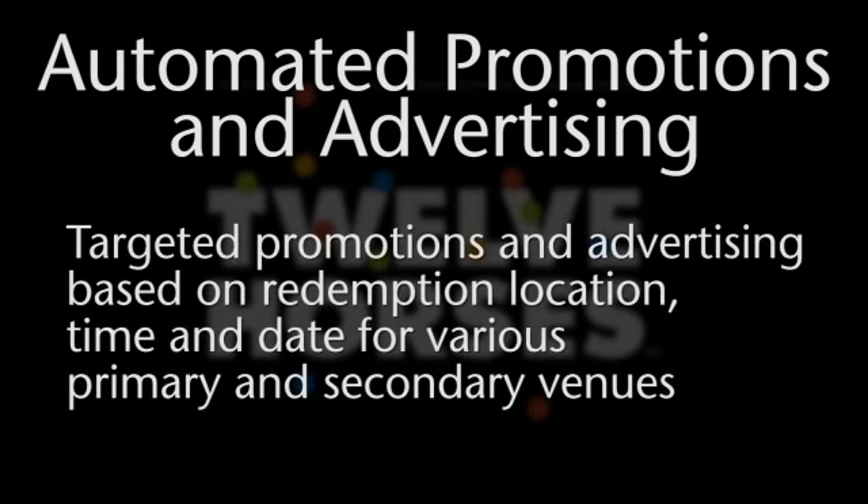Based on redemption location, time and date, these systems can launch targeted promotions and advertising for various primary and secondary venues.